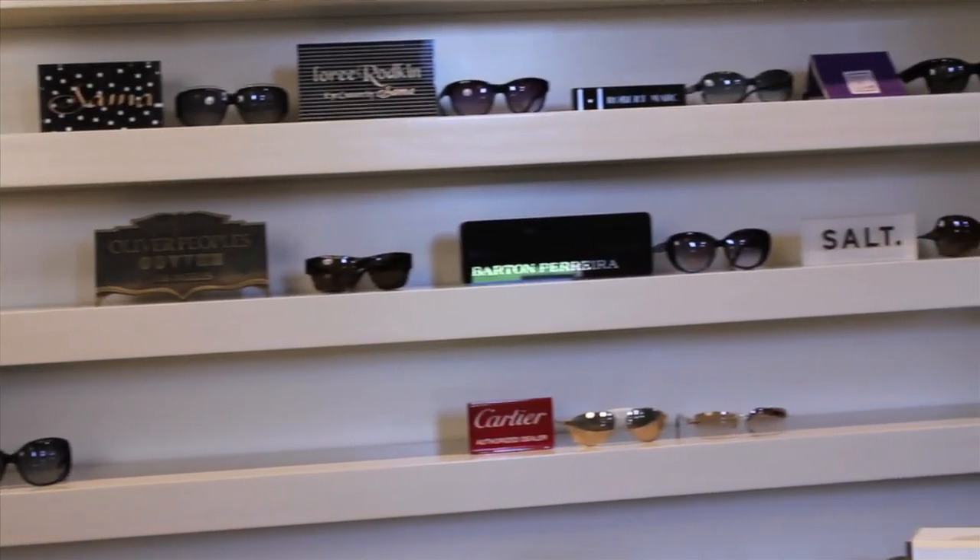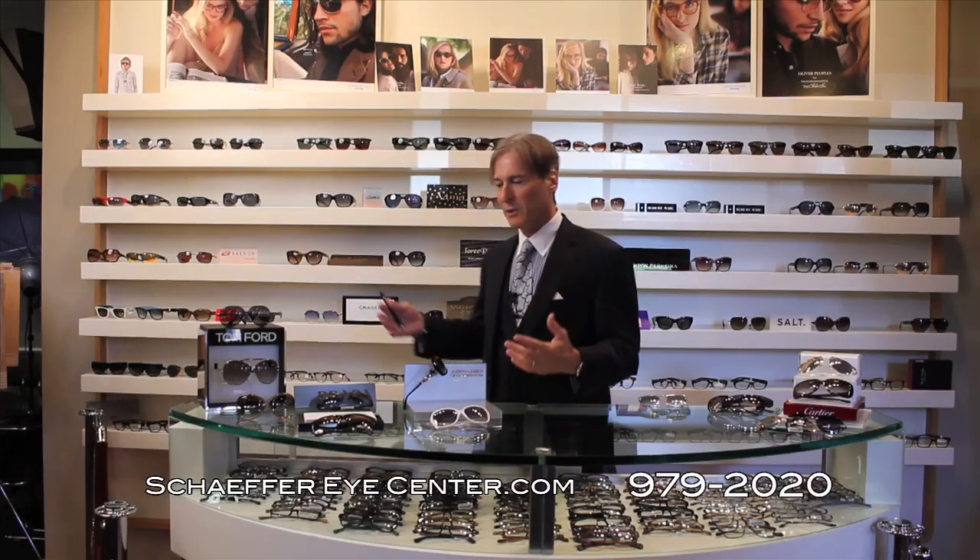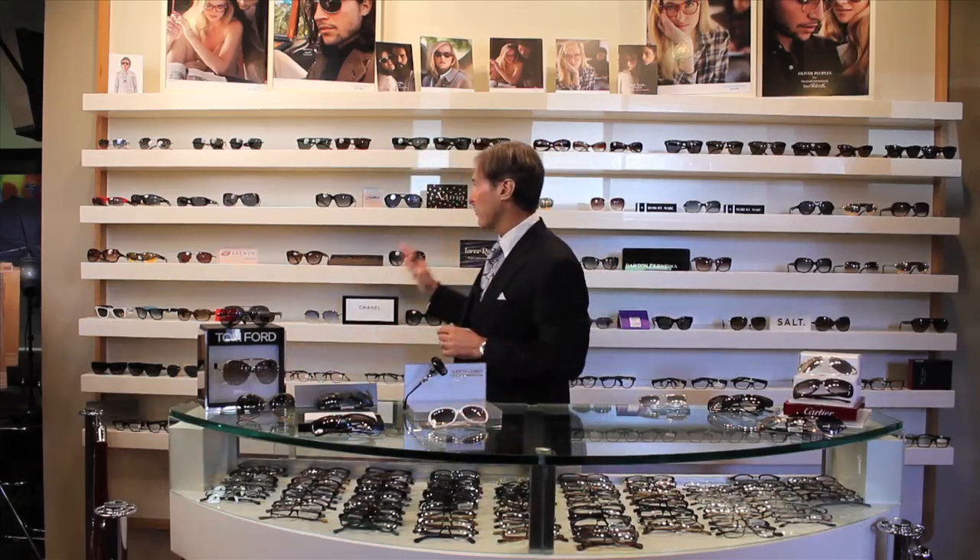When you look at sunglasses, we have four categories: sports, basic, fashion, and high-end or exclusive. I'm not going to talk about basic today — those are glasses you can buy for under $100. We're going to start with fashion. Fashion means a name brand that you're going to see everywhere — whether it be on the runway in New York, in department stores, or sunglass stores. That would be products like Prada, Versace, Calvin Klein, Fendi, and Tom Ford, which is one of the new best ones. We're talking about the fashion eyewear category.